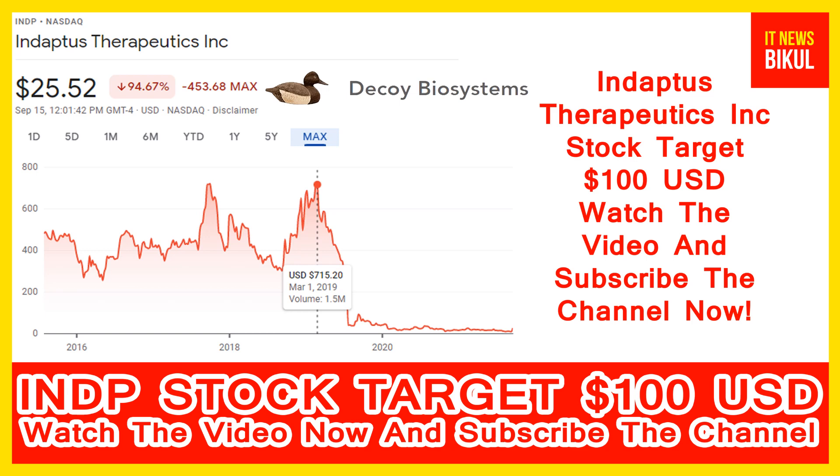INDP stock is now available at very cheap rates, and here is a very big opportunity for investment in INDP stock. Because from here, a bounce-back chart pattern is appearing now. Yes, friends, in INDP stock a bounce-back chart pattern has begun, and after a few days INDP stock can give a very huge sharp upward rally from this level.